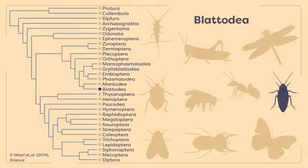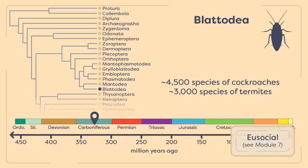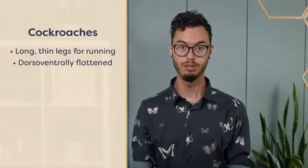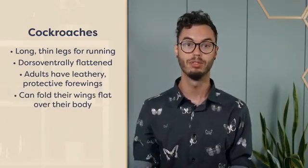The Blatodea is another ancient order stemming from early in the Carboniferous Period. Today, this order comprises approximately 4,500 species of cockroaches and 3,000 species of the eusocial termites. Eusociality is the highest level of organization in colonial animals and will be covered in detail in a later module. Cockroaches have long, thin legs for running and are dorsal-ventrally flattened, which allows them to hide in small spaces to escape danger. The adults have leathery, protective forewings and, unlike the Odonata, they can fold their wings flat over their body when at rest.